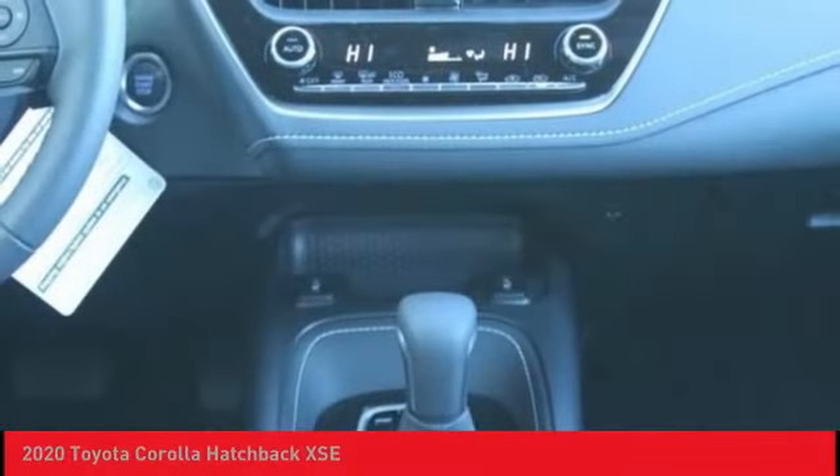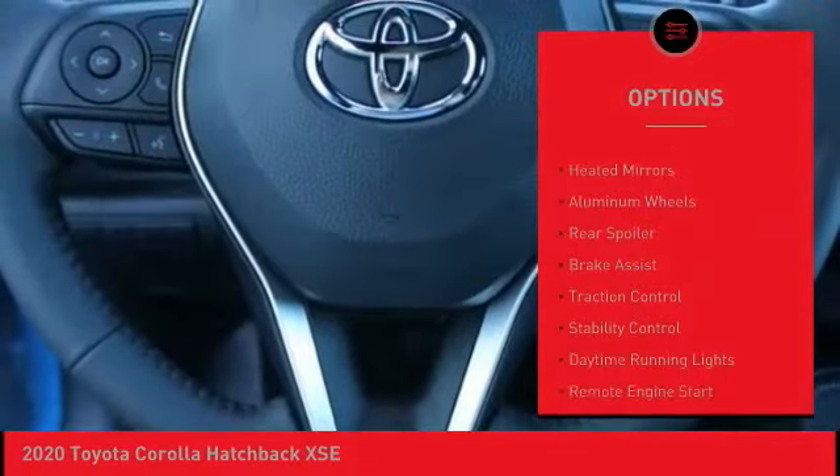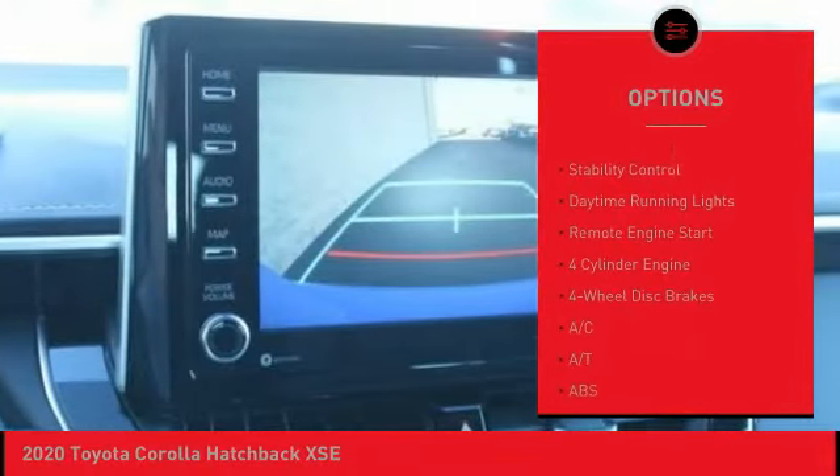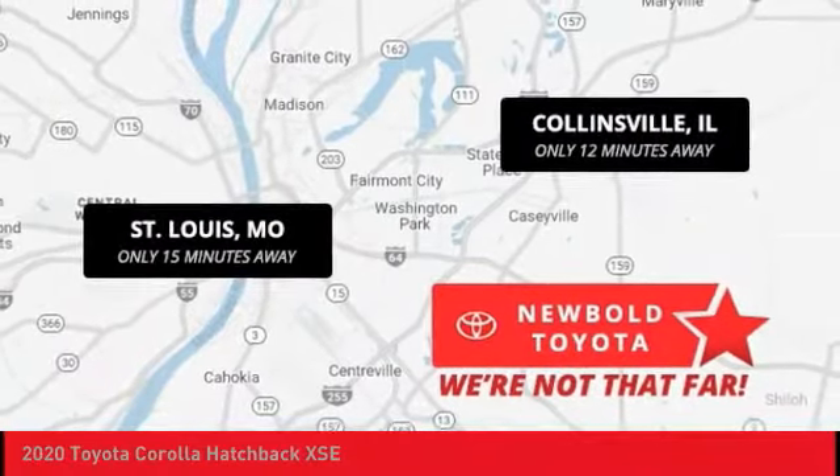Here are some of this vehicle's great options: tire pressure monitor, blind spot monitor, heated mirrors, aluminum wheels, rear spoiler, brake assist, traction control, stability control, daytime running lights, remote engine start.